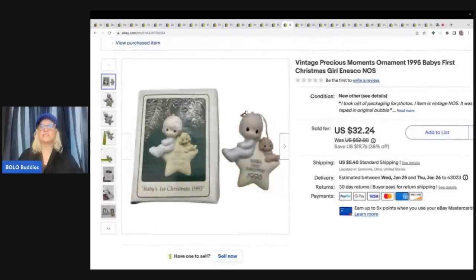This vintage Precious Moments ornament is from 1995 — Baby's First Christmas. I sold this for $32.24, and I just found another one at the Goodwill bins, so I'm super excited to get that one listed. But this one sold after Christmas, so I'm guessing somebody broke their ornament and needed a replacement. I'm so happy that I had it. I just priced it high because there weren't many others listed, and I'm guessing that's why.